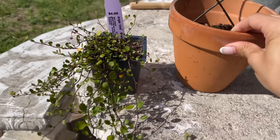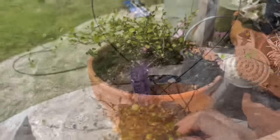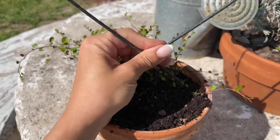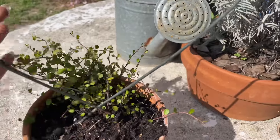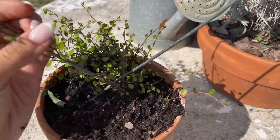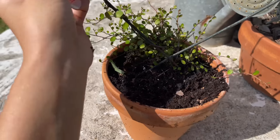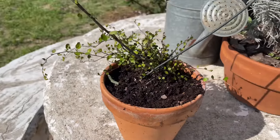I bought something so cute from Petals — I saw it in their greenhouse tucked away. I really wanted to get it going and see if I could keep it alive for Valentine's Day. It was only about $3.95. I also got an angel vine that my friend Lacy recommended. I have a terracotta pot I'll use for now — I do want to put it in a prettier pot at some point. I'm going to plant the plant first and then figure out the best way to train it.